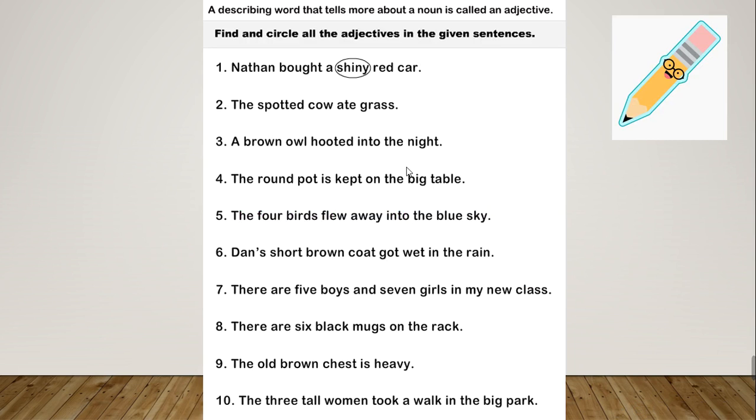We are going to circle the adjectives in each sentence. Number 2: 'A spotted cow ate grass.' The adjective is 'spotted' — it describes the cow. Number 3: 'A brown owl hooted into the night.' The adjective is 'brown', which tells you the color of the owl. Number 4: 'The round pot is kept on the big table.' There are two adjectives: 'round' describes the pot, and 'big' describes the size of the table.